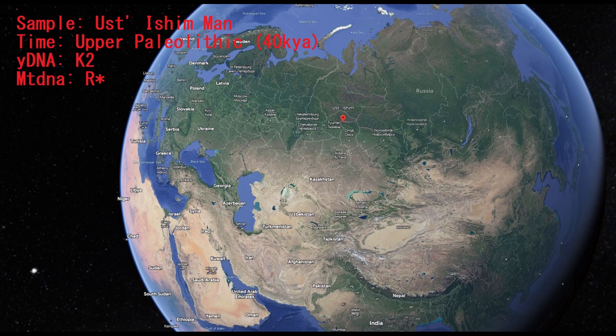Hello guys. In this video we'll be looking at autosomal DNA, predicted traits, predicted appearance, and of course GEDmatch results of an Upper Paleolithic man from Siberia.